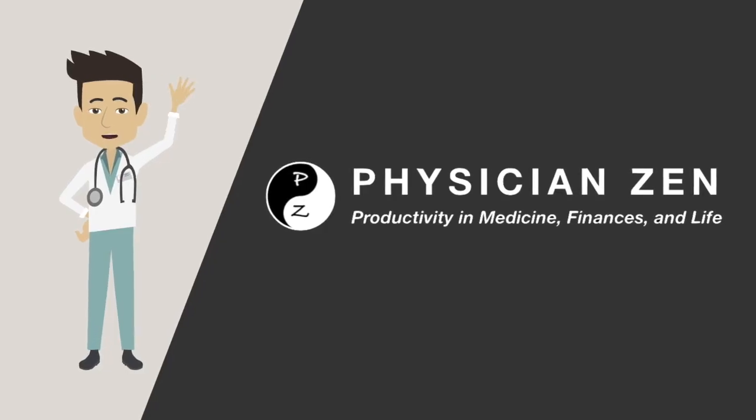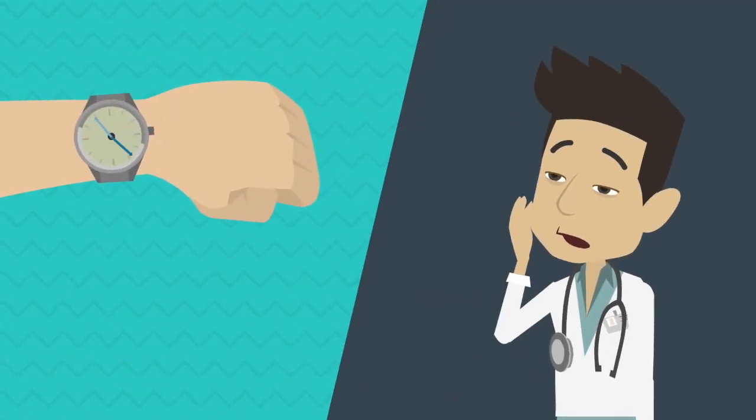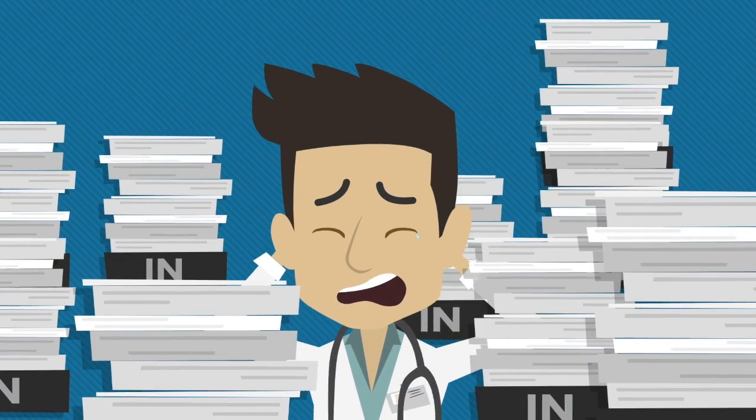Hi, this is Dr. Vee Din from PhysicianZen. As a medical student, I personally struggled with studying, time management, and completing research projects. I was honestly just that average student, trying to get by.